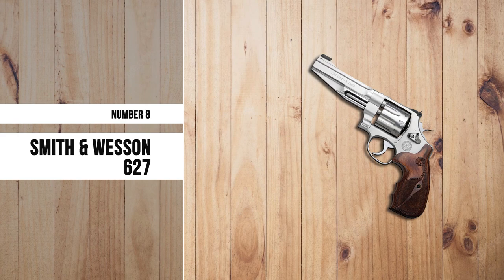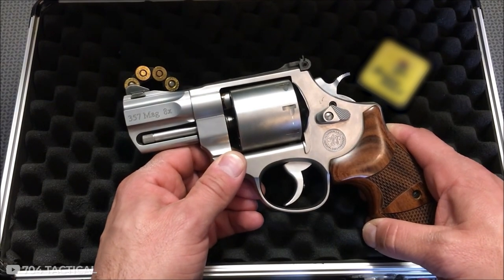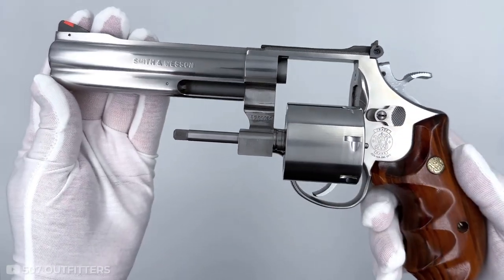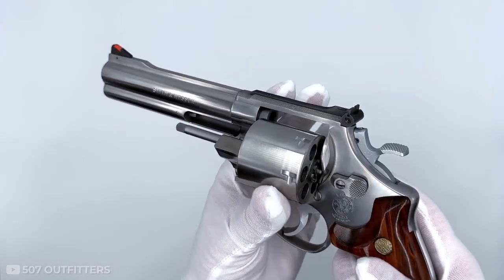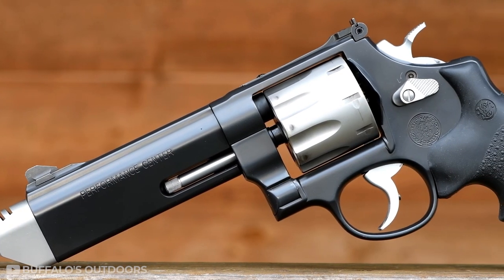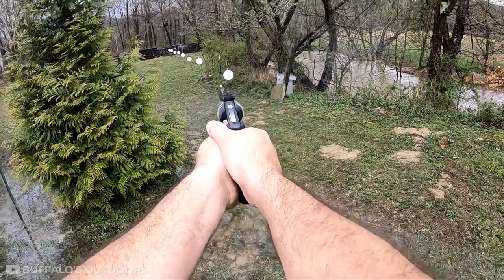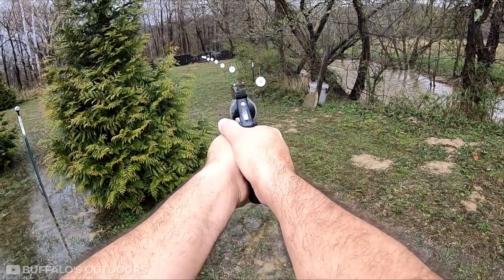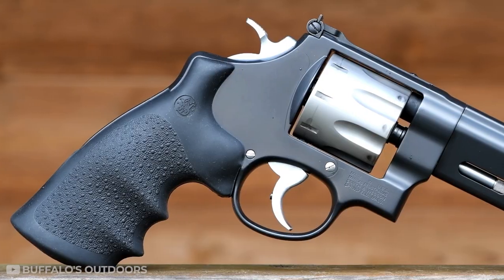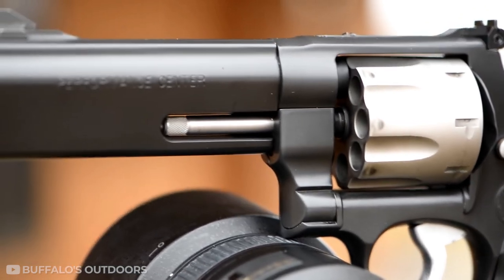Number 8: Smith & Wesson 627. The Smith & Wesson 627 is a heavy-duty revolver that you can rely on to get the job done when it matters the most. This handgun has what many shooters consider to be one of the best features: its steel frame. This means your handgun will stand up to almost any kind of abuse and continue performing like new even after years of use. The Smith & Wesson 627 also features an exposed hammer, which allows you to cock it back for single-action shooting, or leave it cocked for double-action shooting. With a weight of 46 ounces and an overall length of 10 inches, the Smith & Wesson 627 is on the larger side.